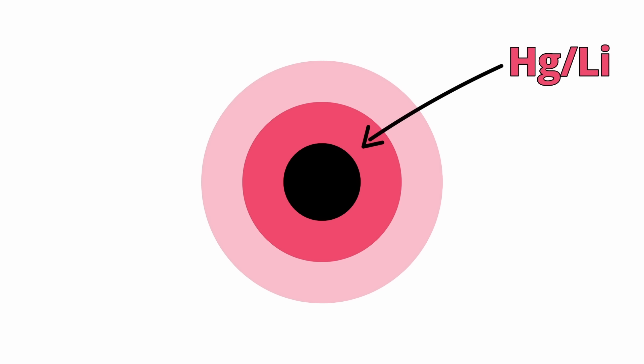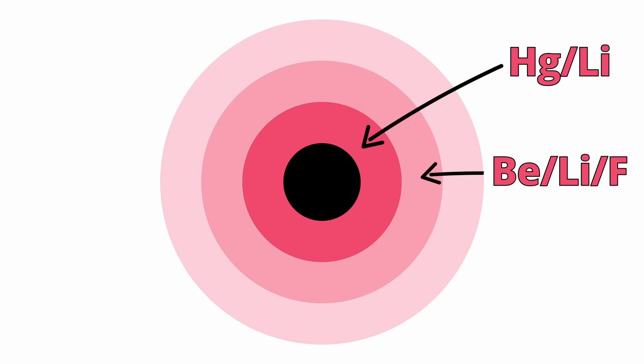The second, the middle layer, contains a molten salt of lithium, beryllium, and fluoride. And around the two, there's a shielding layer of a special type of steel.